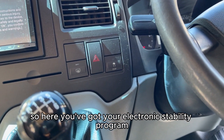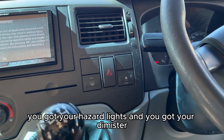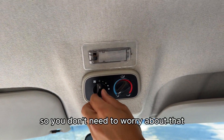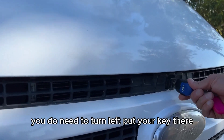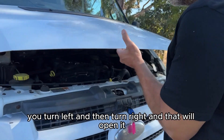You've got your electronic stability program, your hazard lights, and your demister. This control was for heating at the back but that's been taken out so it won't work anymore — you don't need to worry about that. When opening the bonnet, you need to put your key in, turn left, then turn right, and that will open it.